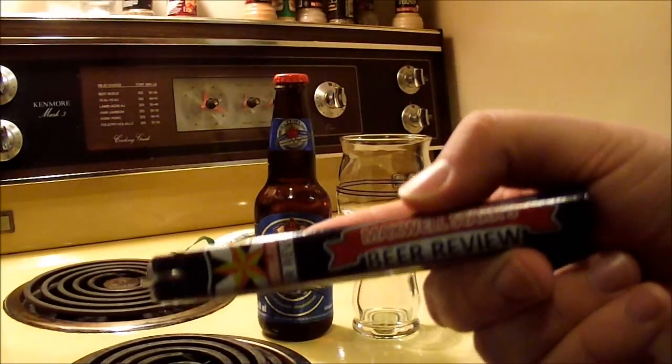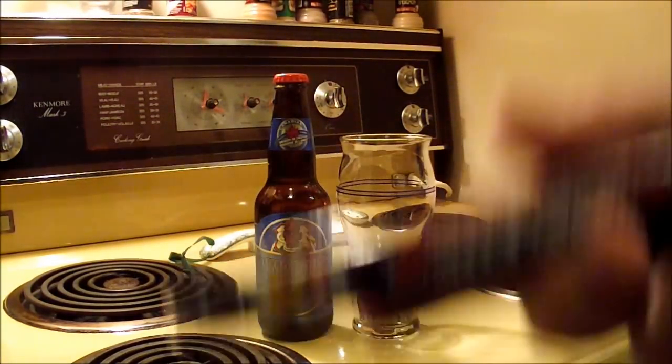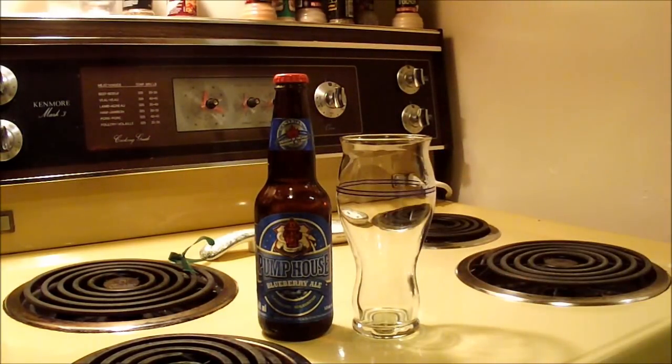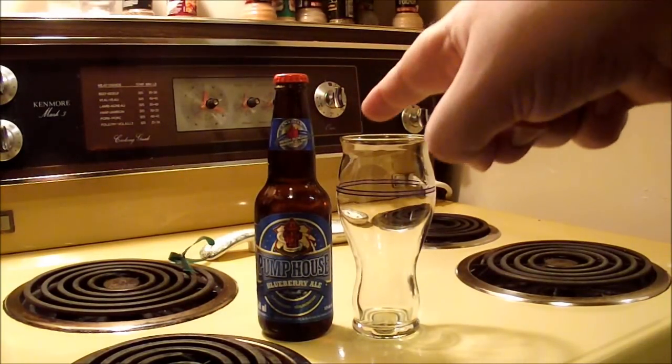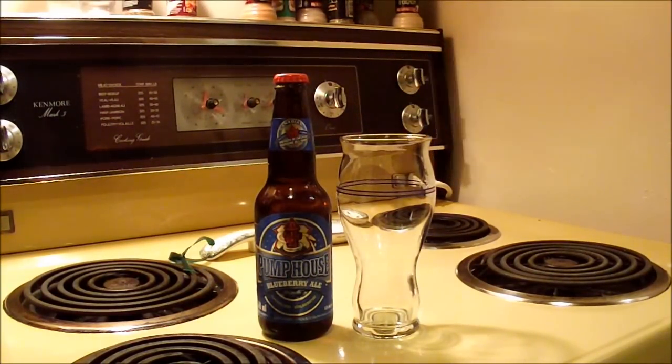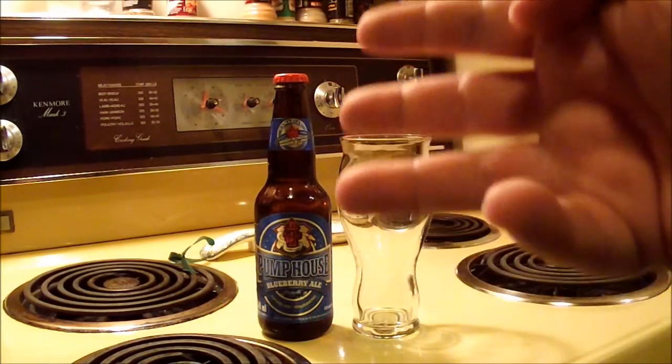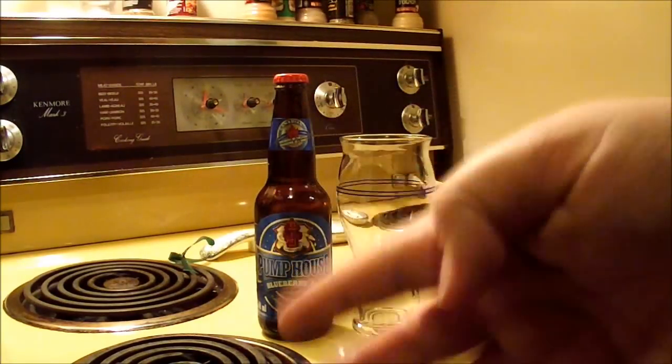Welcome back to Maxwell Star's Beer Review. Tonight we're going to do a classic style review — we're going to take a look at Pump House's Blueberry Ale, the fifth and final bottled type of beer available from Pump House Brewery in New Brunswick. They bottle five varieties: Pump House Blueberry, Pump House Cadian, Pump House SOB, Pump House Fire Chief Red, and a Scotch Ale.